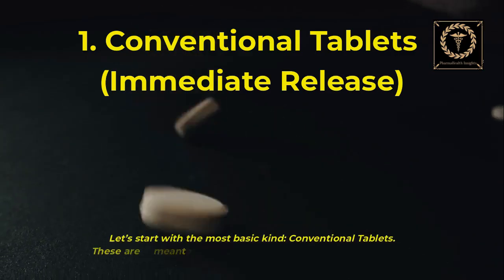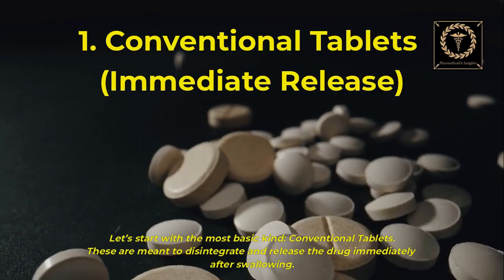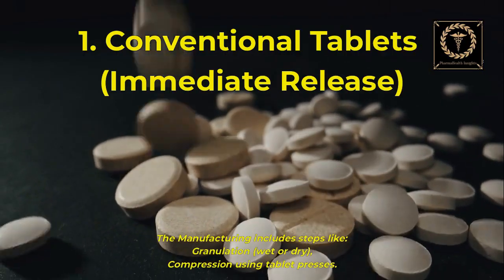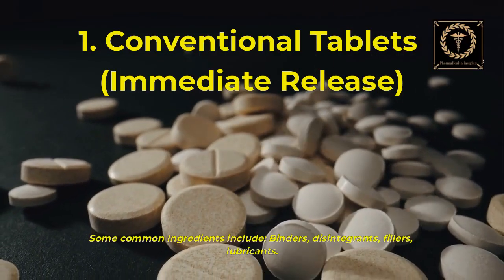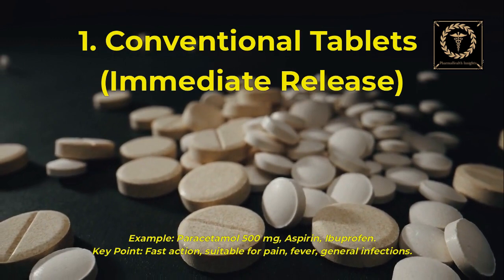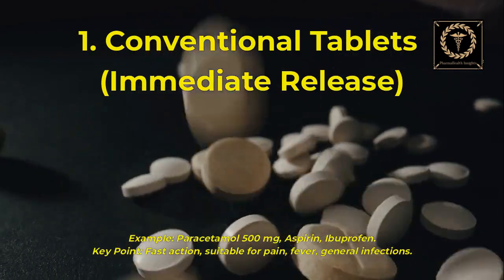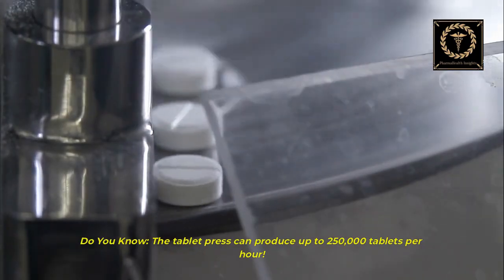Let's start with the most basic kind: conventional tablets. These are meant to disintegrate and release the drug immediately after swallowing. The manufacturing includes steps like granulation — wet or dry — and compression using tablet presses. Common ingredients include binders, disintegrants, fillers, and lubricants. Examples include paracetamol 500mg, aspirin, and ibuprofen. Key point: fast action, suitable for pain, fever, and general infections. Did you know the tablet press can produce up to 250,000 tablets per hour?